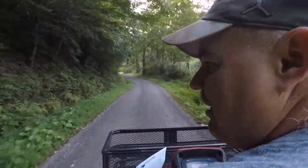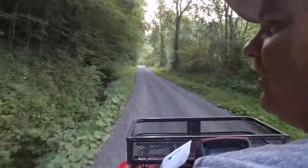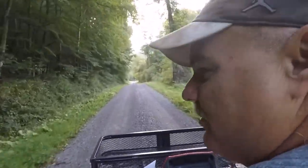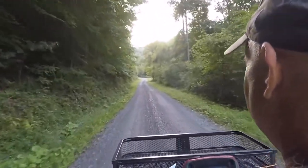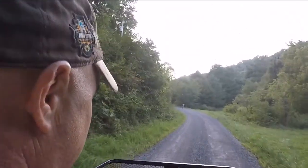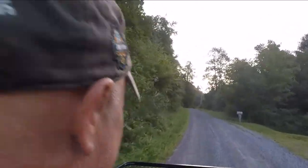I'm not going fast today. Yesterday, when I was on here by myself, I did about 40 or 45 through here. We're doing like 20 right now. Get on the straightaway back here, I might get it up to 30 or 40. We're chasing a deer, guys! Oh, it got away.